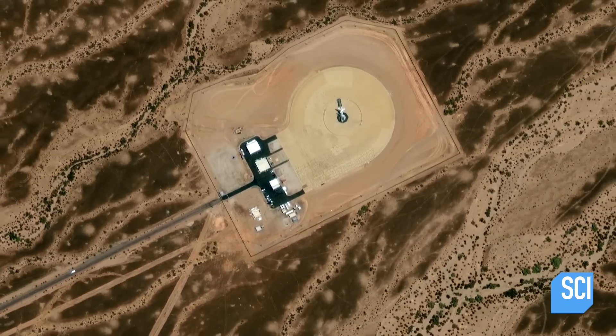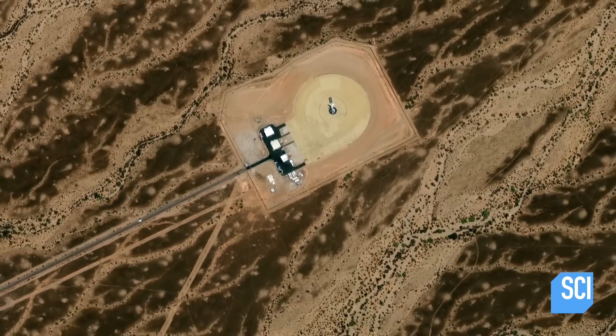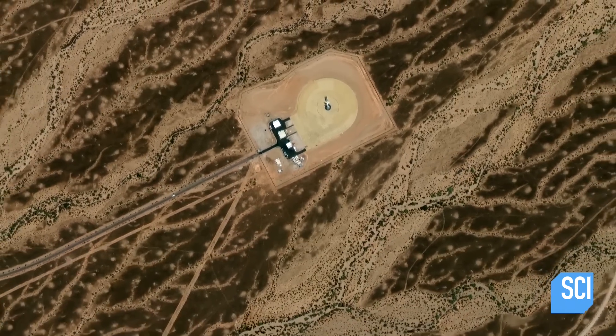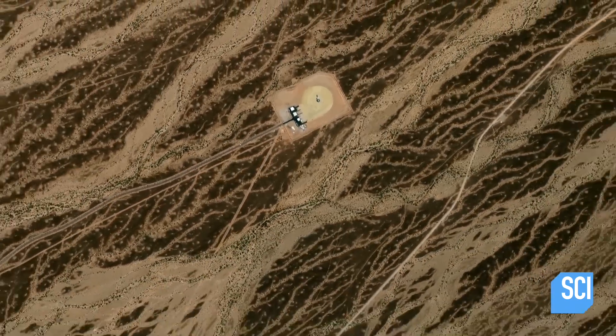Martin Morgan discovers that during the 1960s, the U.S. military conducts tests on one of Bull's super guns at Yuma. Maybe the U.S. government has decided to resurrect the Babylon gun — and maybe that's what we're seeing.